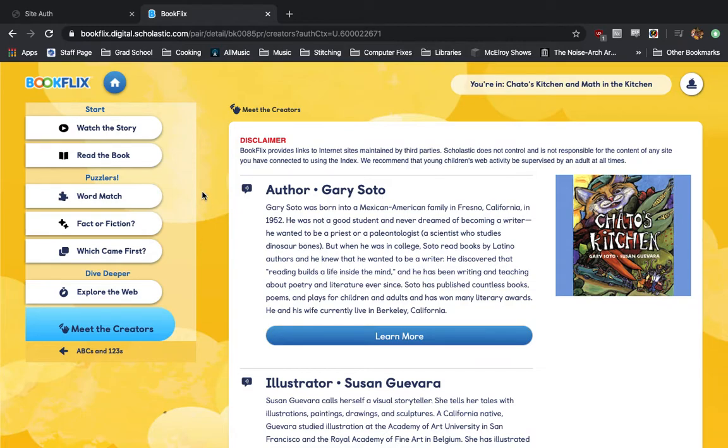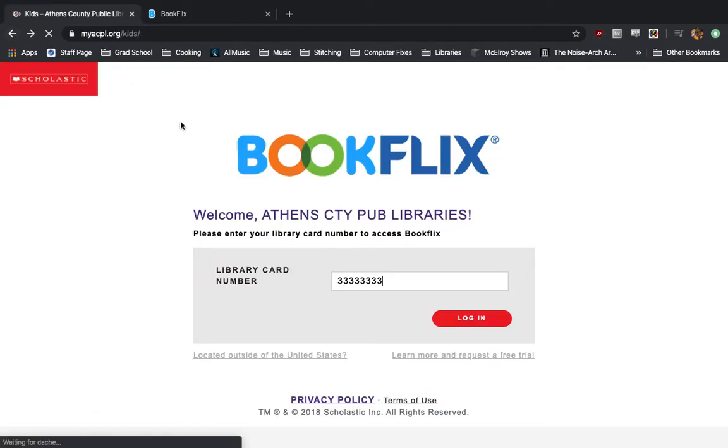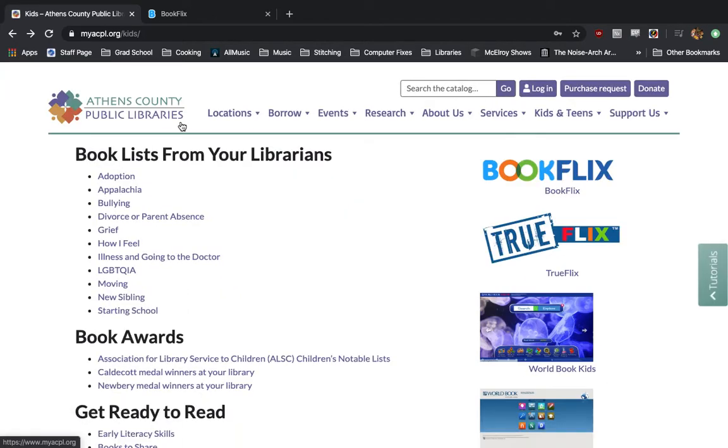That's it — that's all you have to do. I highly recommend you check it out with your kids. It's a great little resource; it helps them learn how to read and keeps them reading in times when books are less easy to get in your hands. And as always, if you have extra questions, you can contact the Athens County Public Library and we will help you out the best we can. Thank you, and have a good afternoon.